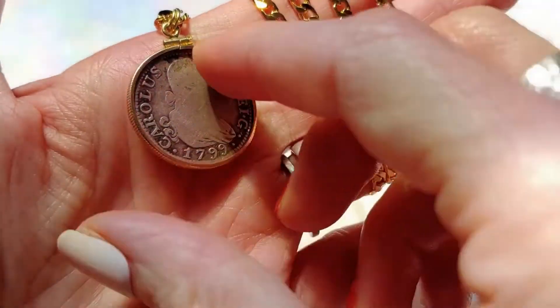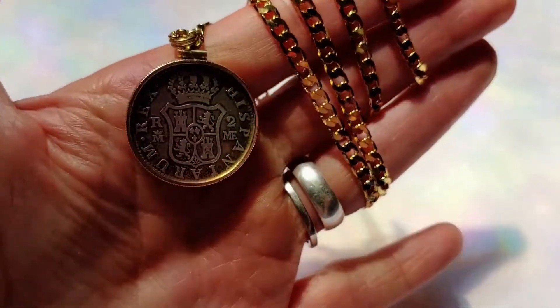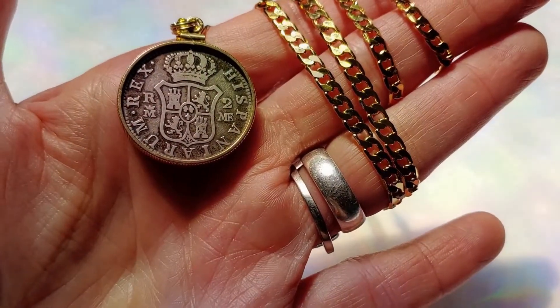Next, we have a 1799 Colonial Spanish 2 reals with a COA and a gift box on an 18-karat gold-filled mariner chain.